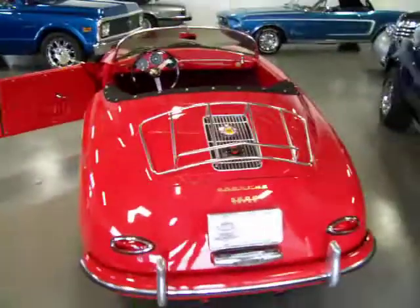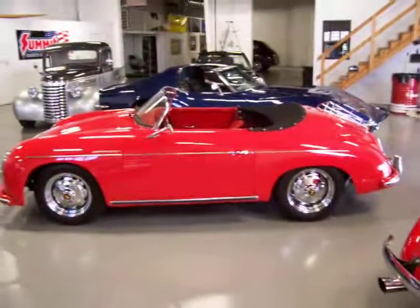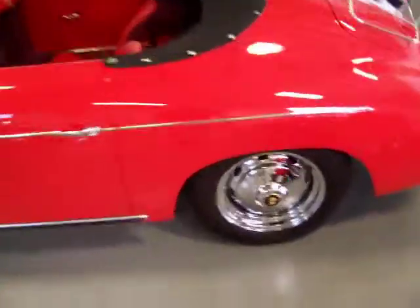And there you go. If you've been checking out these Porsche Speedster replicas, this is a really sweet red on red color combination and one that's in practically brand new condition with just under a thousand miles. If you have any questions, feel free to give me a call. Thanks very much. Good luck.